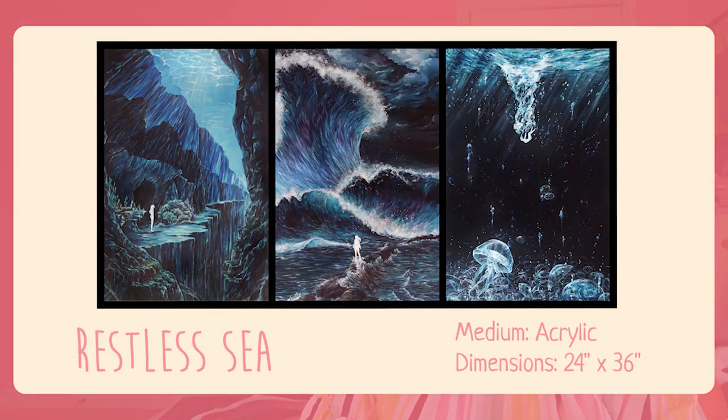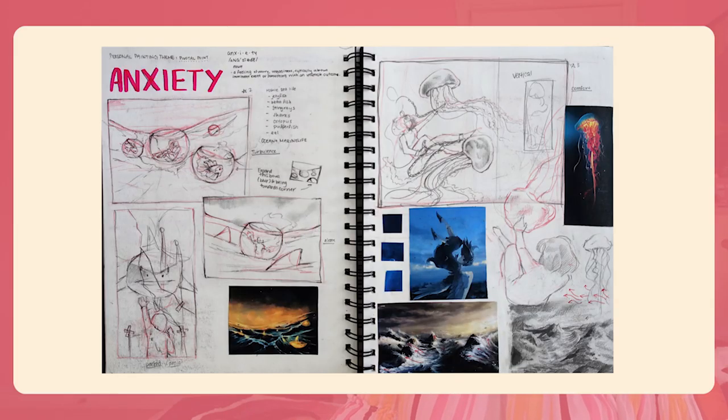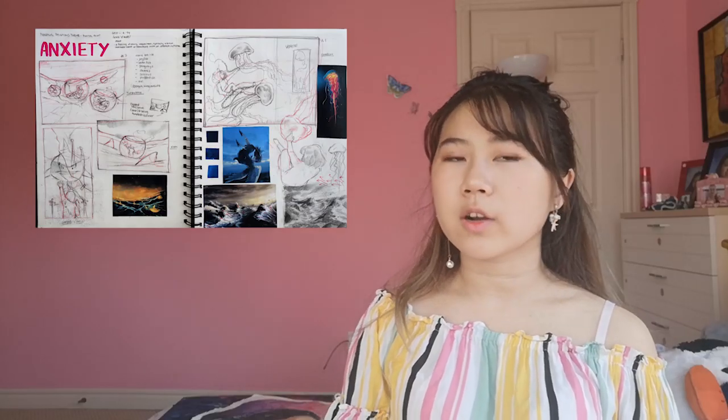My last piece before I talk about my RISD assignments is this triptych — two-feet-by-three-feet acrylic paintings where I illustrate my personal experiences with anxiety. There's a sequence in the three paintings: the first piece is where I'm underwater, the second I'm above water, and the third I'm thrown back underwater again. I used the ocean as a metaphor for my personal experiences. I also submitted a sketchbook with it to show that I do think through my work.